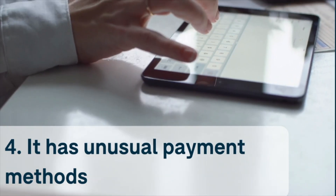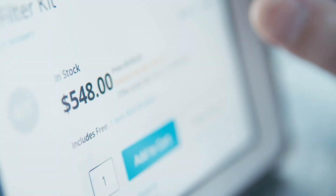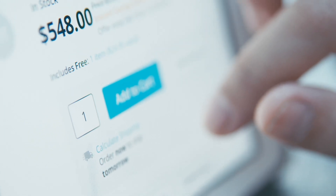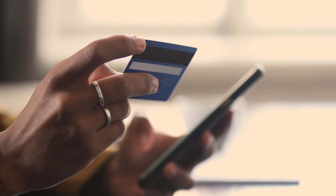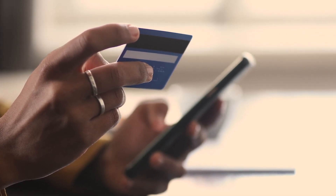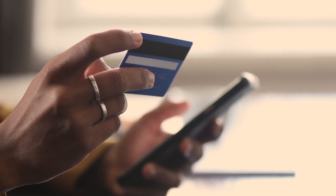Number four: it has unusual payment methods. Dr. Cassandra Koss says a website requiring you to pay in a way you wouldn't normally when shopping online should be treated with suspicion. "If you're being asked to pay with a non-traditional payment form via Bitcoin or a money transfer, then that's potentially a red flag," she explains. Other forms of payment including Visa and MasterCard credit and debit cards and PayPal offer greater protections to consumers, but beware that scam websites will sometimes also accept these methods.